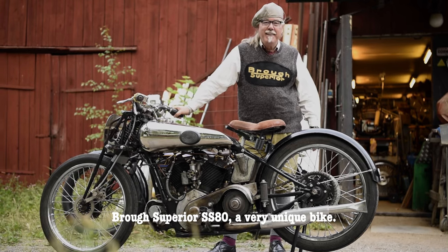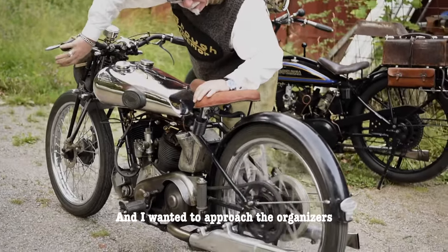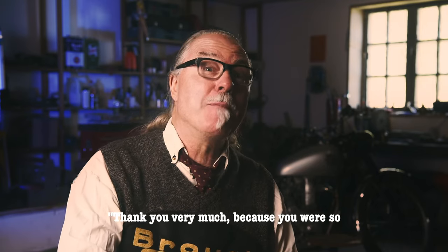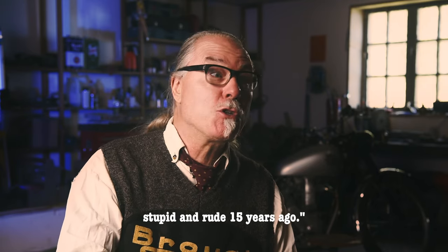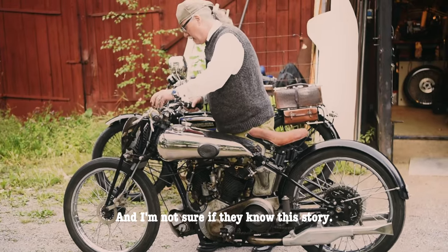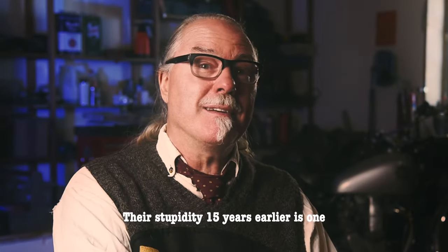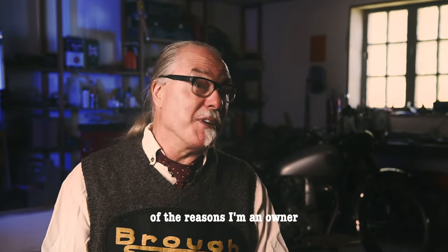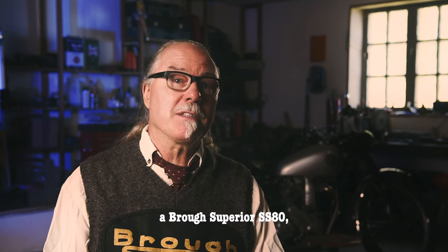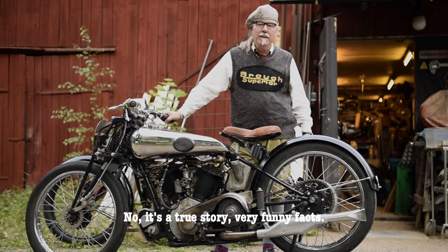And that's how I became an owner of a Brough Superior SS80 — a very unique bike. Last weekend I was racing at a new anniversary of those TT races. I wanted to approach the organizers and shake their hand and say, 'Thank you very much, because you were so stupid and rude 15 years ago.' Their stupidity 15 years earlier is one of the reasons I am now the owner of a very unique motorbike, a Brough Superior SS80 from 1925.